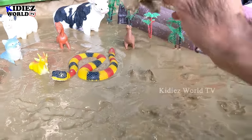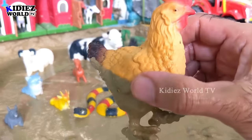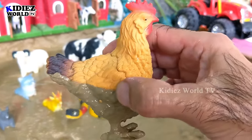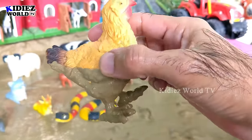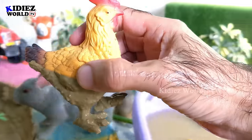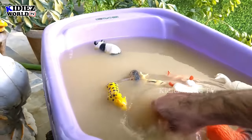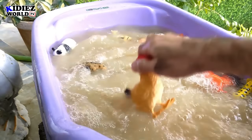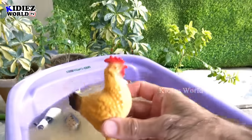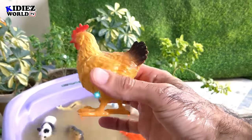Our next animal is a hen. Hen is a very cute, little, and colorful animal. She gives eggs and is a very useful animal. So let's watch this hen — here we go, hen!